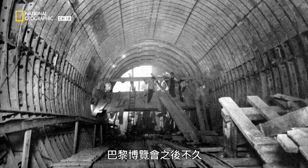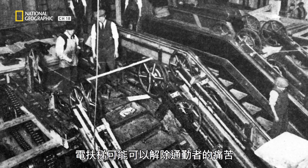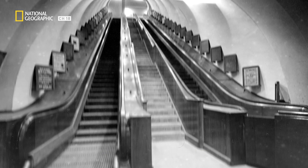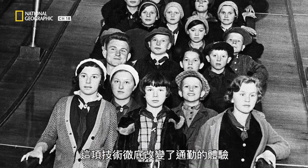Soon after the Paris Exposition, metro system bosses realized that the escalator could be the answer to commuters' woes, and began installing them at their stations. The introduction of the escalator was really important to be able to convey large numbers of people deep underground. That technology really transformed how commuting was experienced.